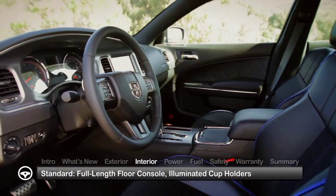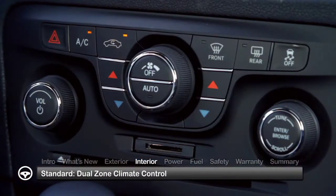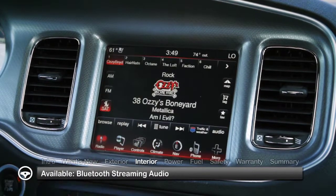Inside, standard features include a full-length floor console, illuminated cup holders, and dual-zone climate control. Uprated trims receive a Uconnect 8.4-inch touchscreen interface with Bluetooth streaming audio.